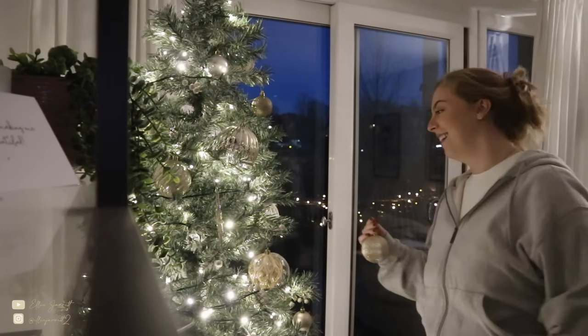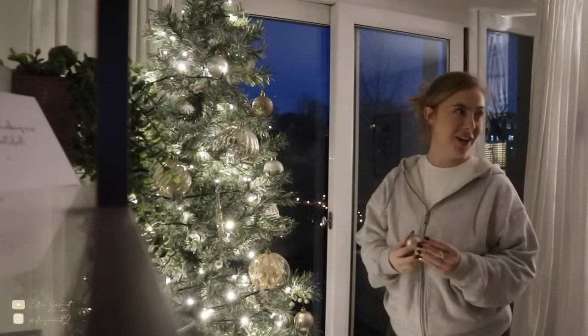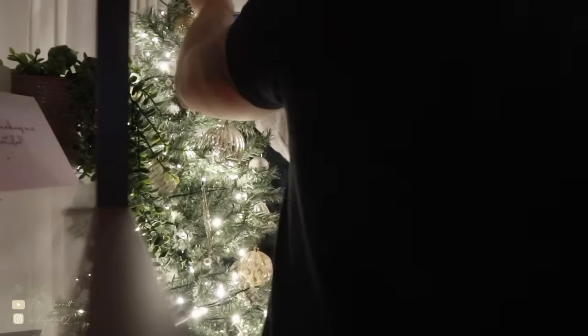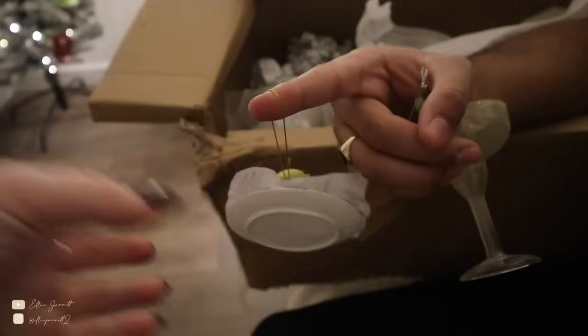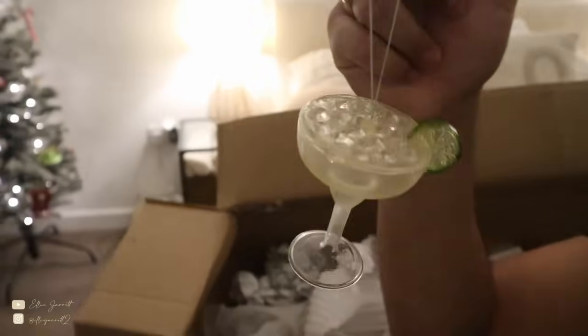I actually get really annoyed when you unload the dishwasher and everything's in stupid places — keeps you on your toes, but it's annoying! It's time for the star now. 'We listen and we don't judge — you're too heavy-handed, you know.' That star is from Paperchase I think, which is special.